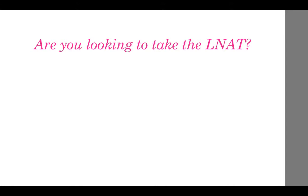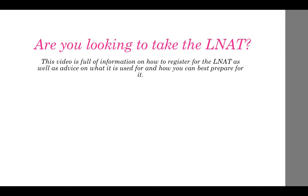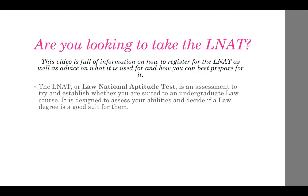So are you looking to take the LNAT? This video is full of information on how to register for the LNAT, as well as advice on what it is used for and how you can best prepare for it.